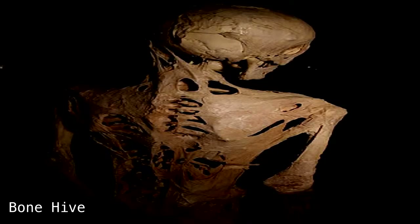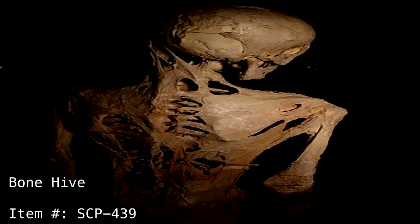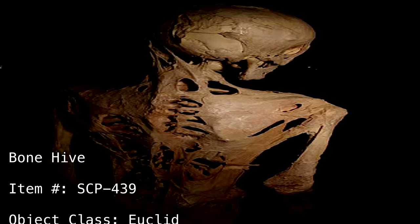Bone Hive. Item Number: SCP-439. Object Class: Euclid.